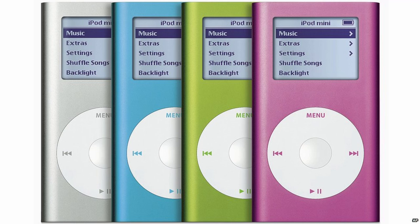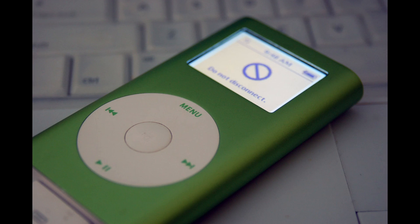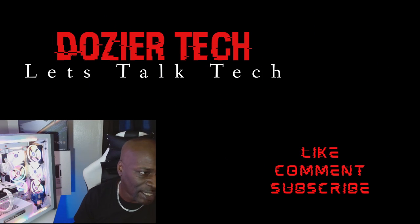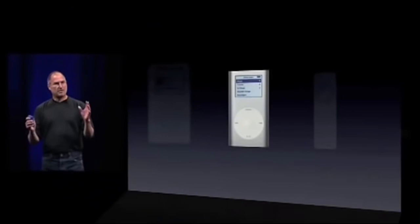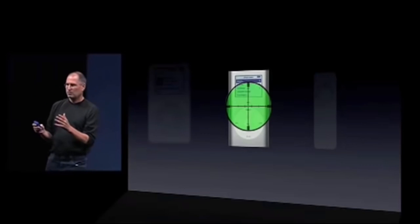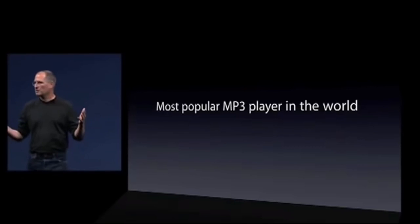The iPod Mini was the second in the line of iPods and was replaced by the Nano after just one year. The two generations of iPod Mini were almost identical externally, except the first generation had engraved control symbols on the click wheel while the second generation's symbols matched the body color, and the storage capacity was etched onto the back. The iPod Mini was the most popular MP3 player in the world — the most popular iPod.